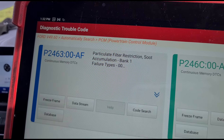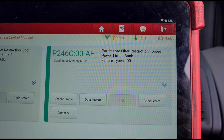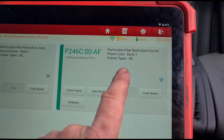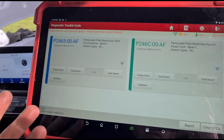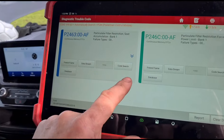We've got a P2463 and a P246C — particle filter soot accumulation restricted performance. P2463 means the van's in limp mode, and P246C means the soot accumulation is too high for the van to self-clean. What the last garage did was clear the codes and tell him to drive — that's not going to work.